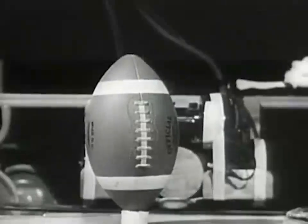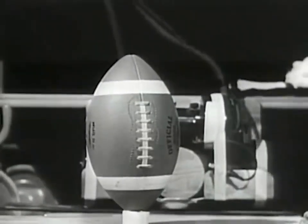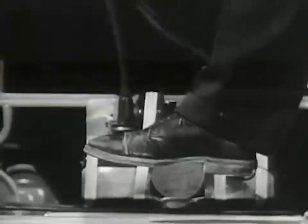Over here, Ralph has a regulation football. Let's see how tough that pigskin really is. Under X-ray, we can see that it has a rugged bladder and a tough hide.